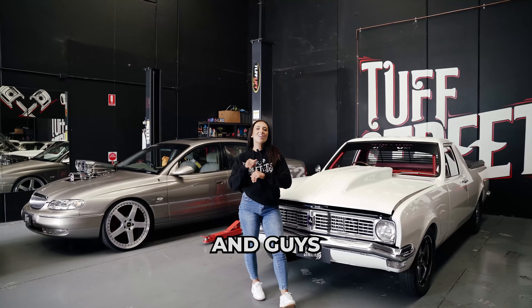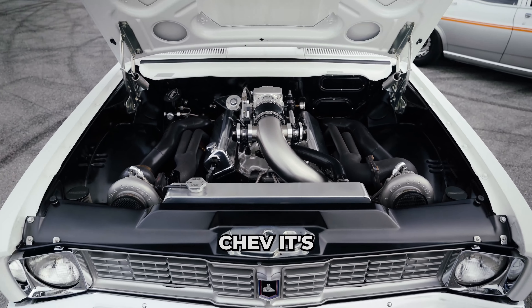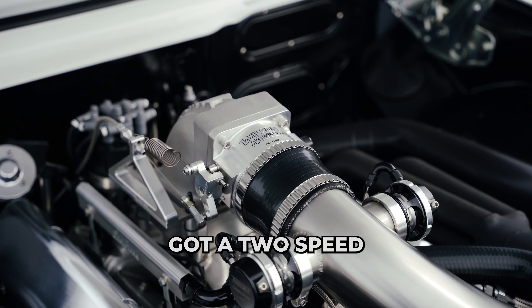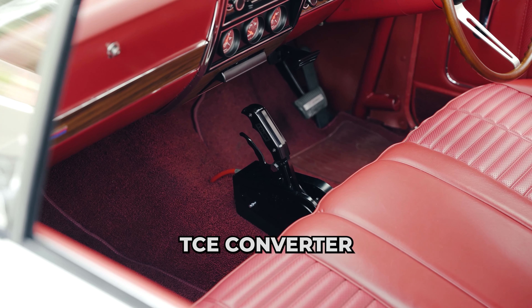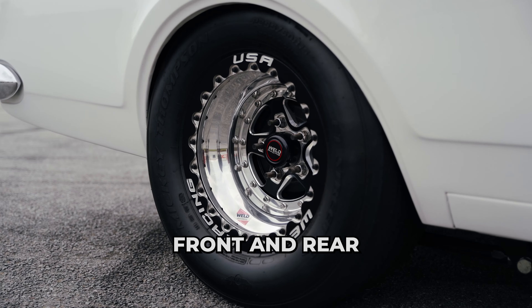A tough streeter staple. And guys, we have this HT Kingswood. It's got a twin turbo 350 small block Chev. It's got a two speed power glide, TCE converter, nine inch strange diff paired with wild alumistars front and rear.